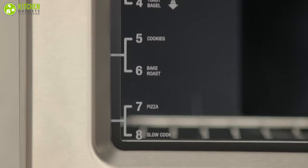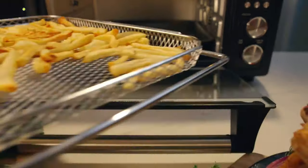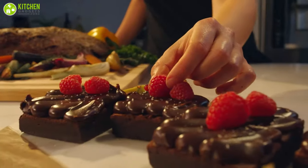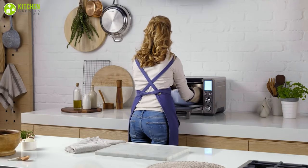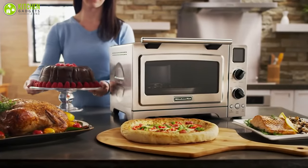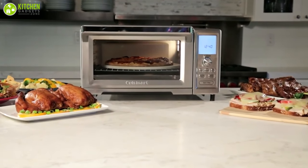Countertop convection ovens have a multitude of settings to produce more evenly browned meats, perfect pizza crust, and the finest baked confectionaries. Therefore, in this video, we have piled up the best five countertop convection ovens that can prepare your favorite food quickly with perfection. So, without wasting a single moment, let's dive into the video.